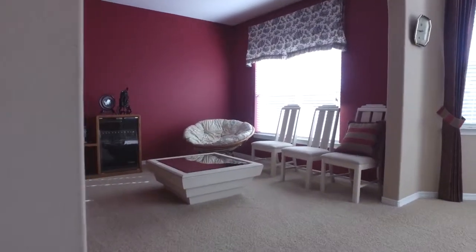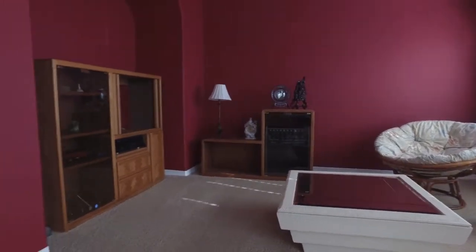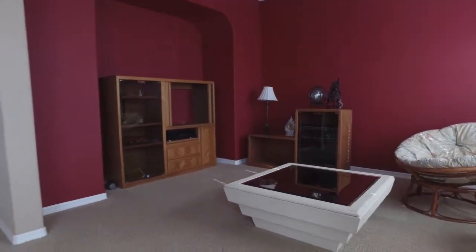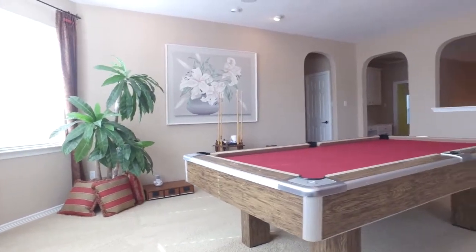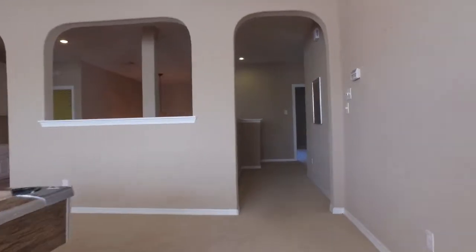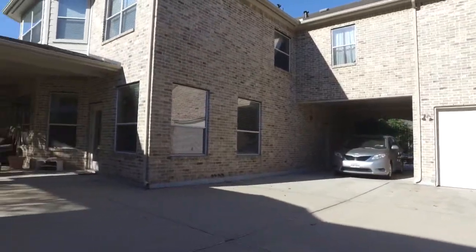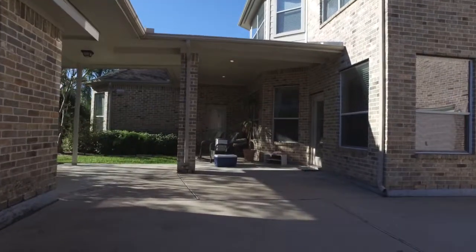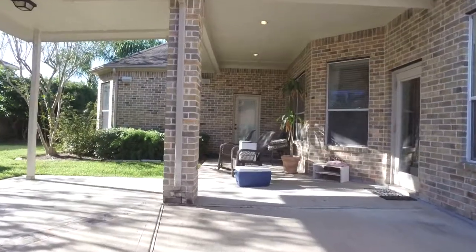This home continues to impress with so much space and lots of natural light. The home also has a media room and a covered patio in the backyard with lots of shade and privacy.